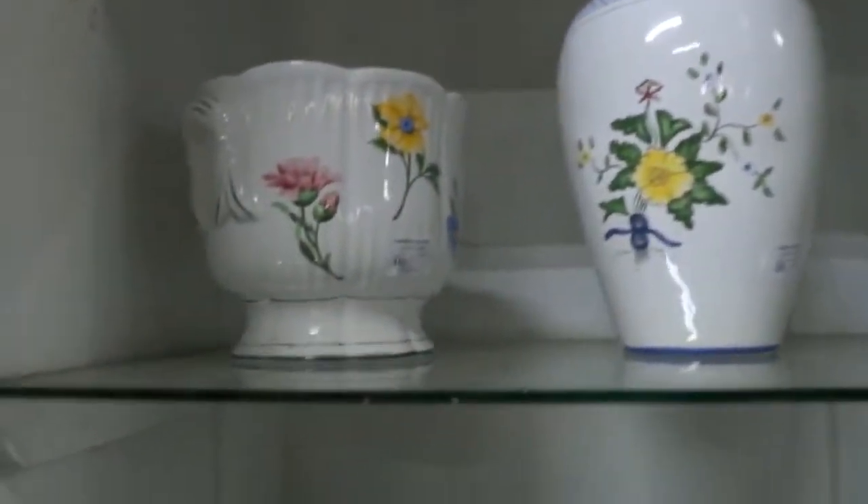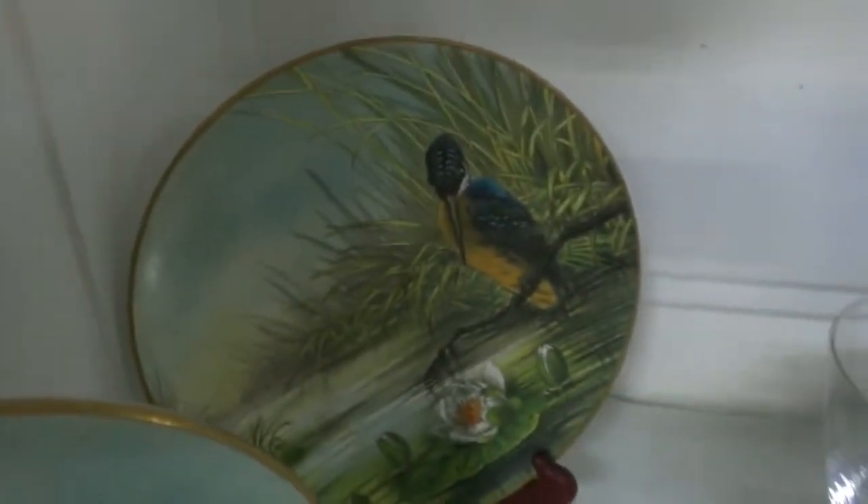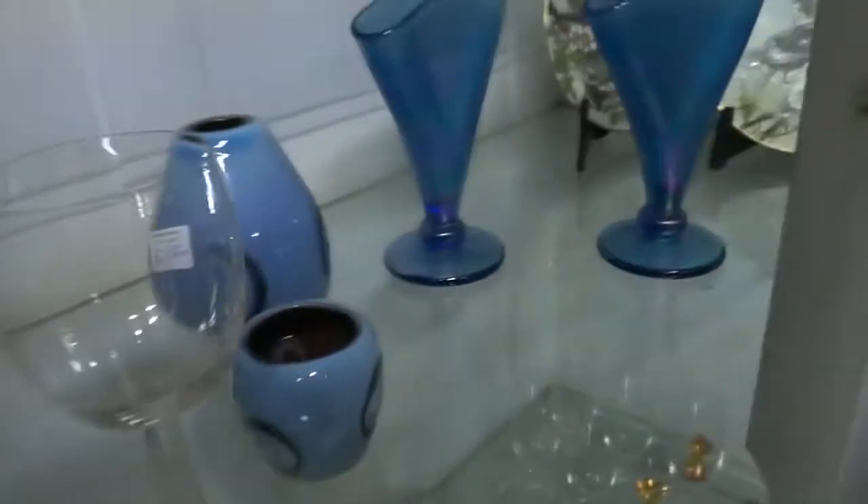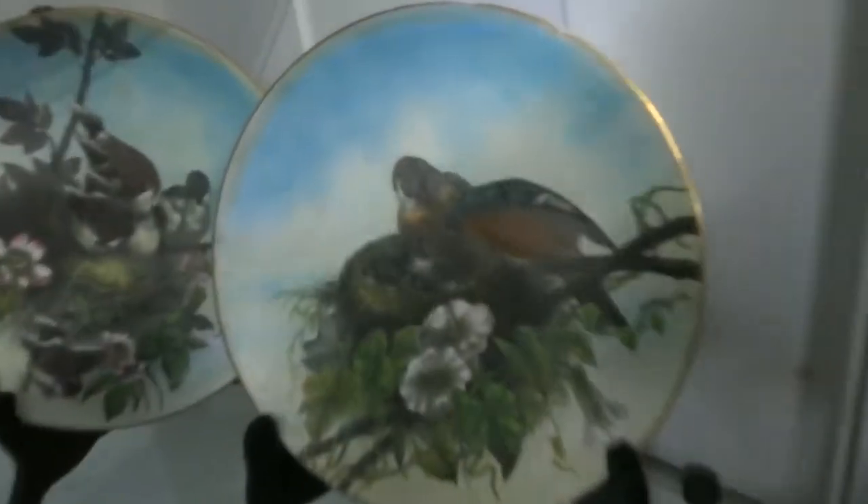This whole row up here is all Tiffany and Company — wonderful porcelain, jardineers, check these out, these are amazing. Hand painted, gorgeous — look at the artwork and detail on these bird plates. Tiffany and Baccarat, some more art glass through here. Look at these — look at the birds in the nest, just beautiful. Got two sets of those.